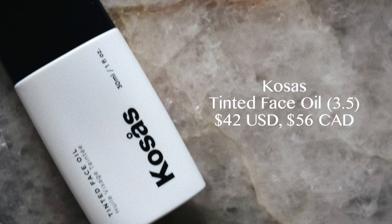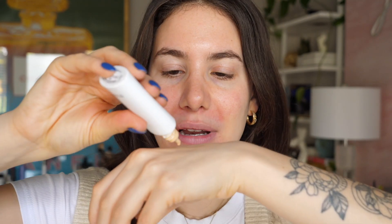For my foundation I like to go with something lightweight and very hydrating. The Cosas Tinted Face Oil has been my go-to as of late — it's so hydrating, and even when my skin looks a little flaky, this doesn't accentuate it and actually makes my skin feel and look even more hydrated. I shake it up since it's very oily and put a little on the back of my hand. You don't need a lot — it has pretty good coverage despite being a face tint. I'm using shade 3.5.